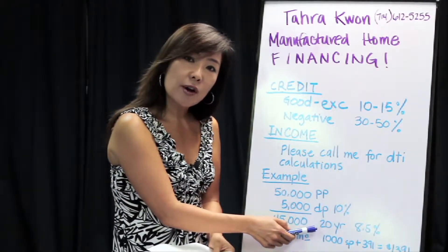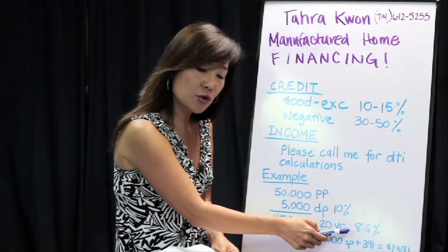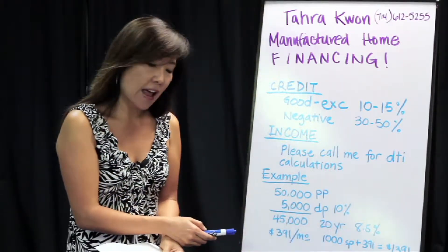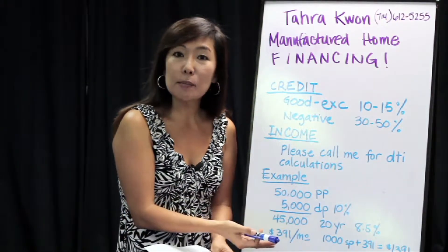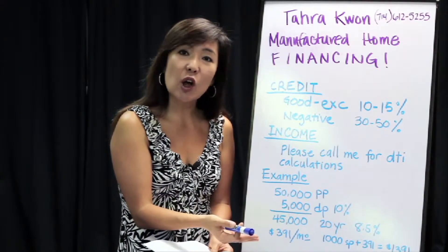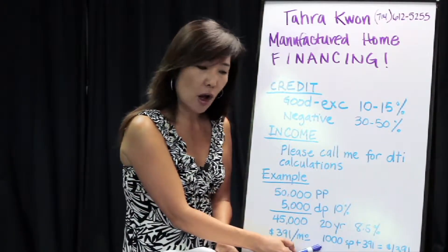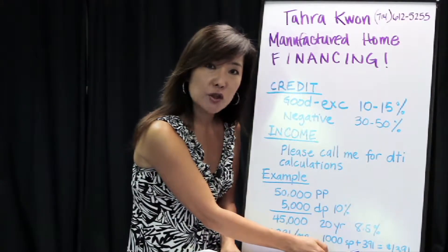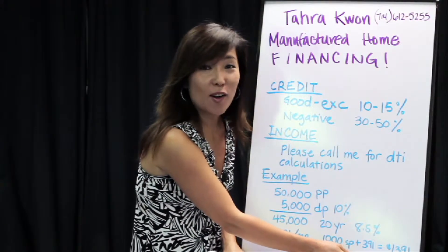If we pick an arbitrary figure of 20 years at eight and a half percent interest rate, just to give you an idea, that will be $391 a month. So if you find some place with, let's say, a $1,000 space rent per month, then you're looking at the space rent of $1,000 plus your mortgage of $391 for a total of $1,391 a month.